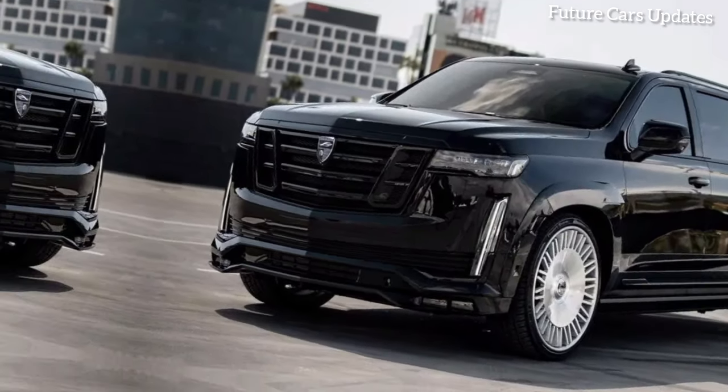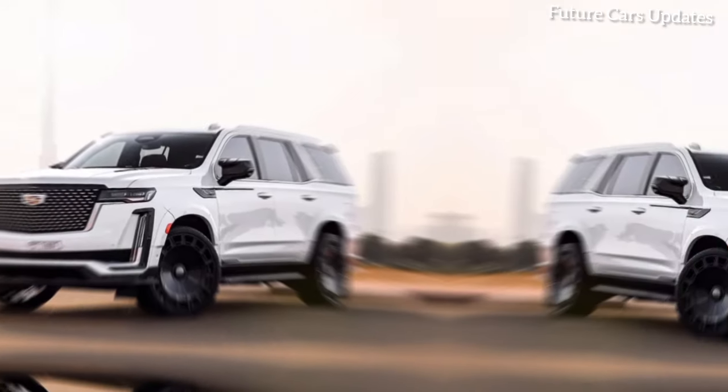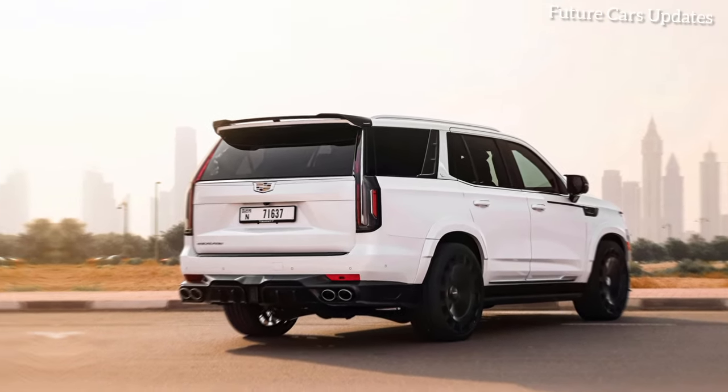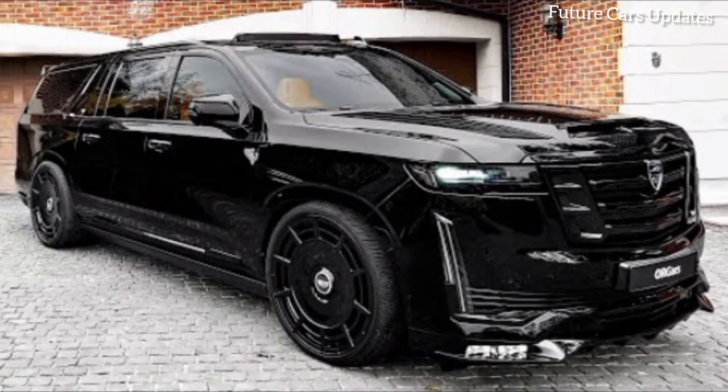Outro music plays with the Mansory logo and contact information displayed on screen. Visit our website or contact us today to learn more about the 2024 Mansory Cadillac Escalade and experience the pinnacle of American luxury.